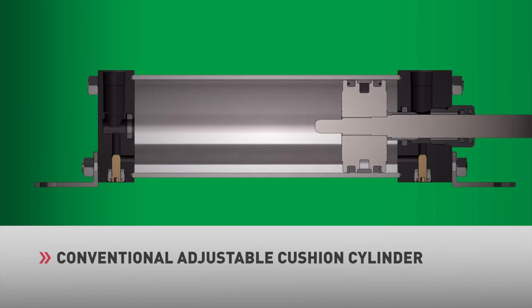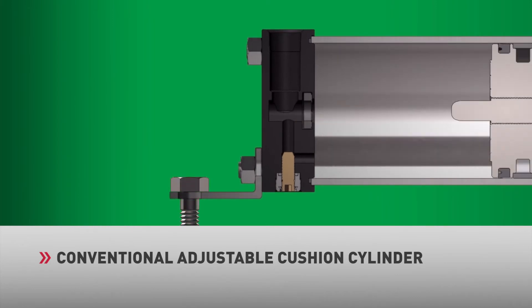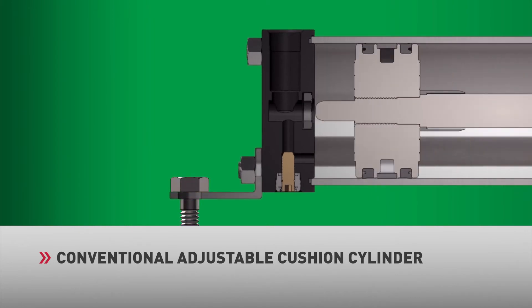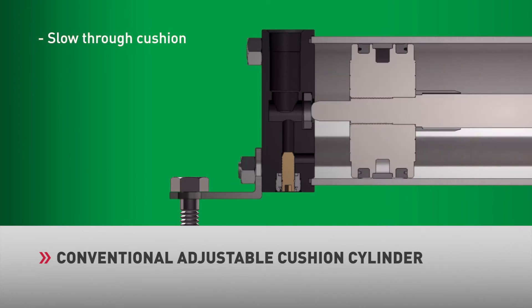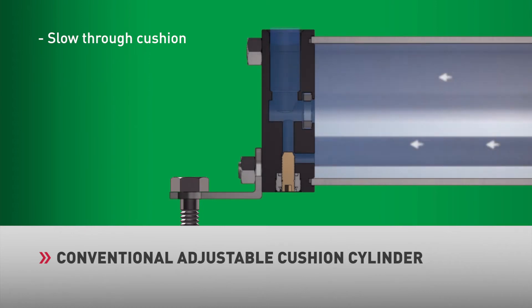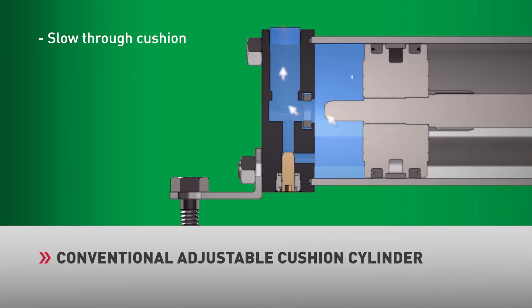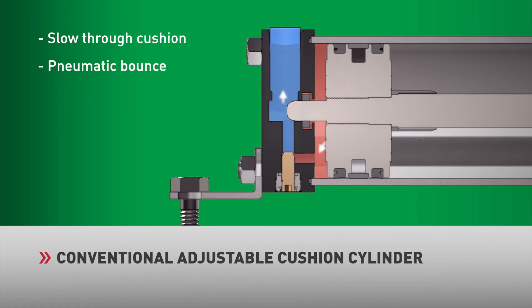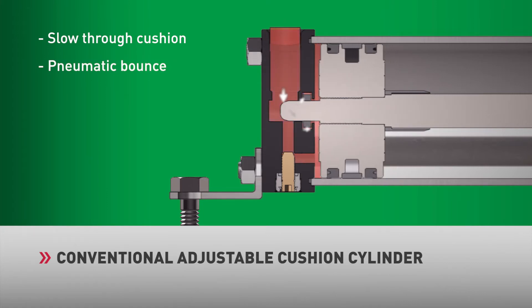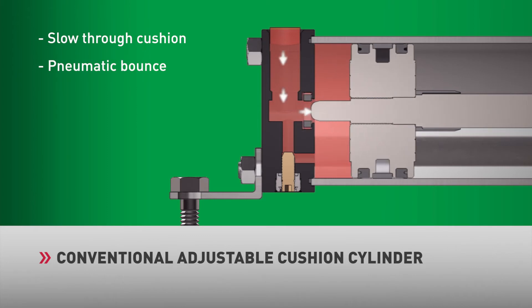The most common technology used to avoid these high-impact forces and excessive vibration is adjustable cushions. The adjustable cushion creates high back pressure at the end of stroke to decelerate the cylinder prior to impact, slowing the cylinder down as it moves through cushion and lengthening the cycle time. In high-speed applications, it's difficult to adjust the cushion needle for optimal performance. If the needle is adjusted too far in, excess back pressure is generated, creating a pneumatic bounce, which decreases cycle speeds and can have a negative impact on the application.